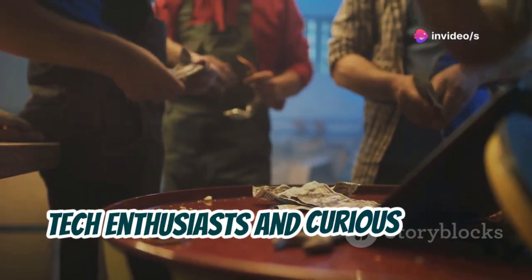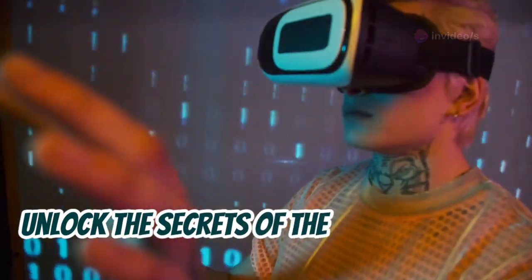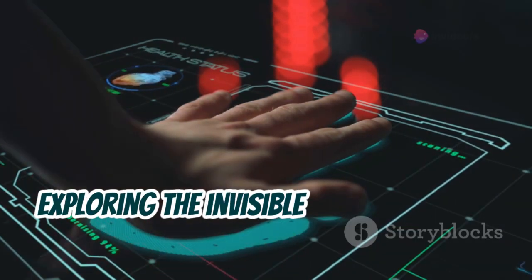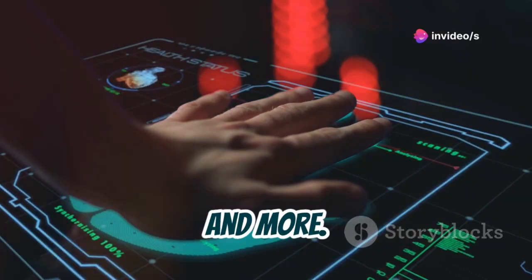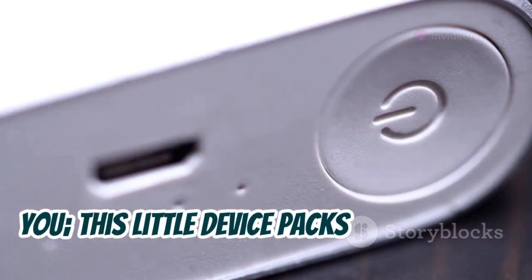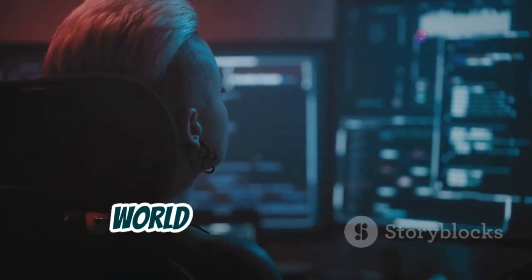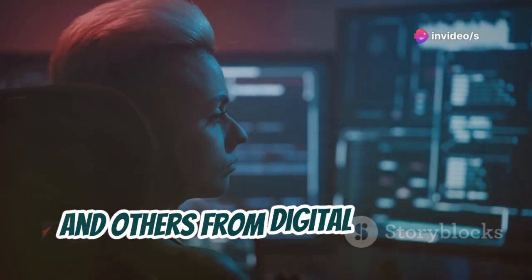Hey there, tech enthusiasts and curious minds! Ever wished you had a magic wand to unlock the secrets of the digital world? Meet Flipper Zero, your new pocket-sized companion for exploring the invisible realm of radio frequencies, access control systems, and more. Get ready to dive into the fascinating world of ethical hacking, where you can learn to protect yourself and others from digital threats.